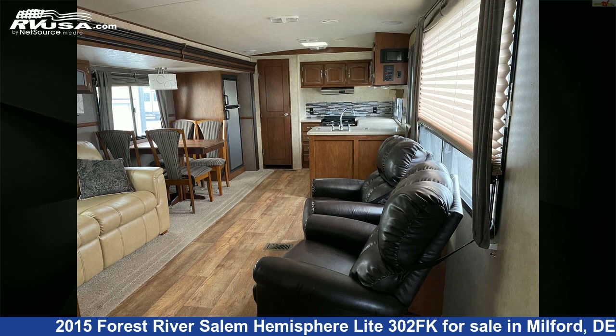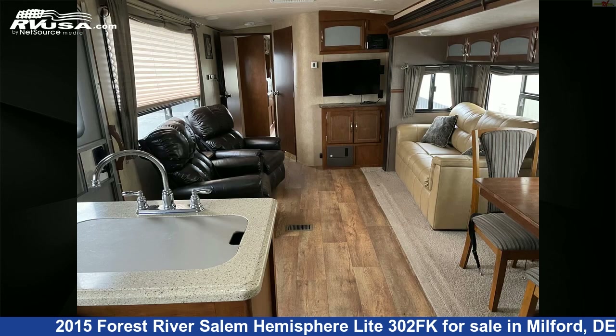The unloaded weight of this 2015 Forest River Salem Hemisphere Light 302FK is 7,285 pounds.